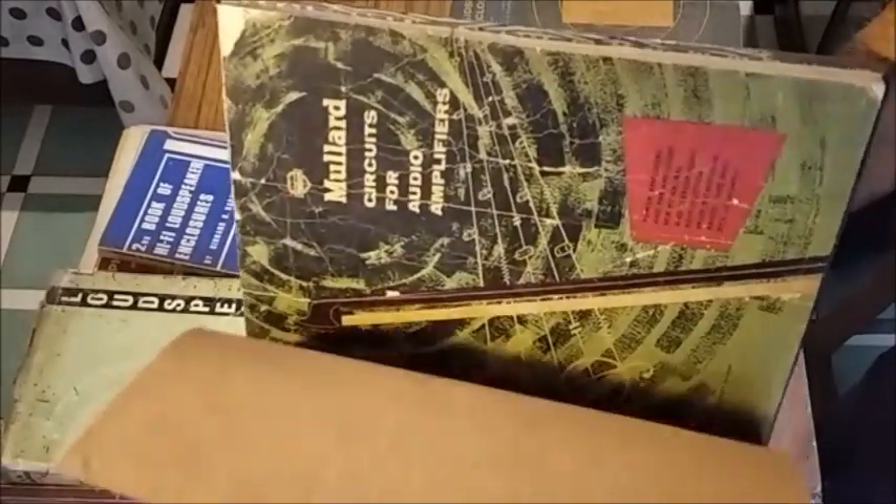This book is an old one from Mullard, mainly for high fidelity valve amplifiers.